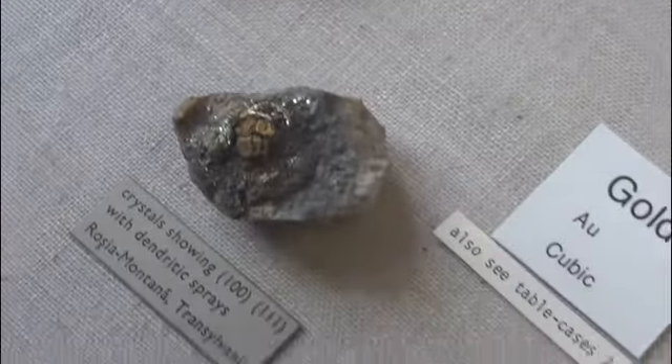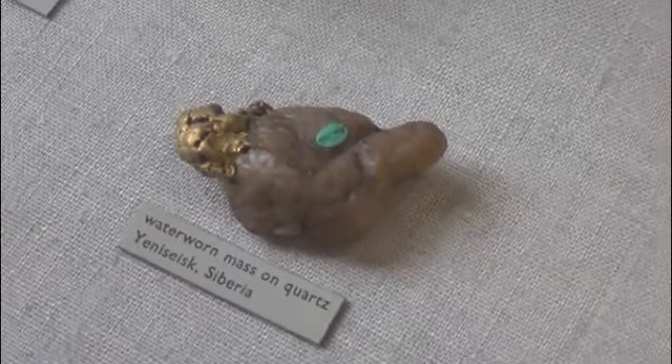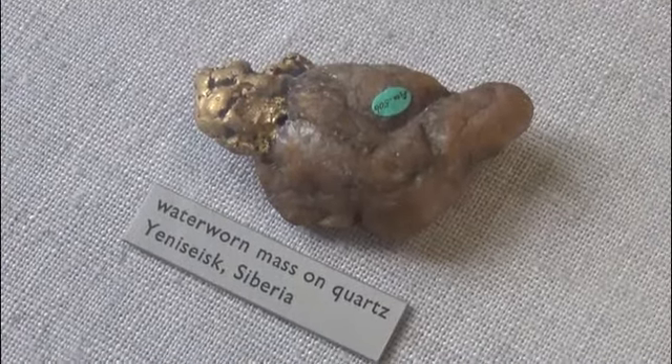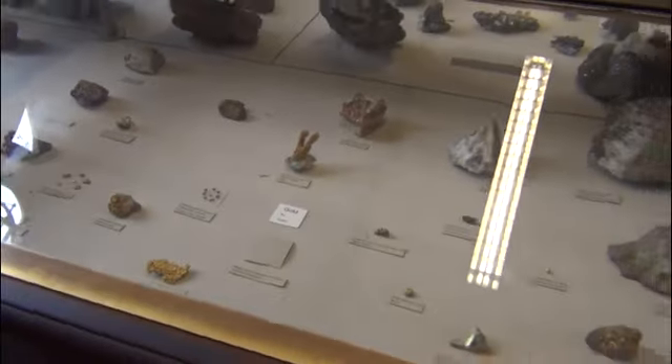That specimen is from Transylvania, which is Romania now. Whereas this gold here from Siberia is much more of a rich, natural gold colour than we're used to. So that covers gold.